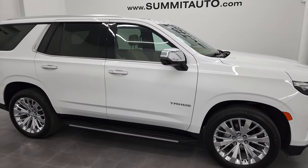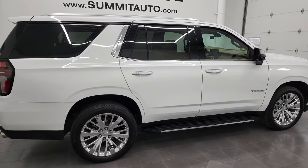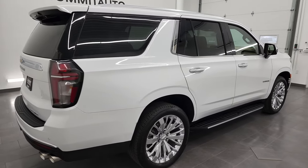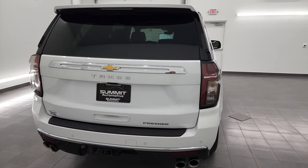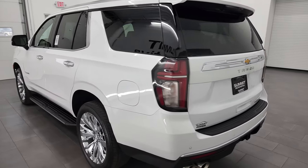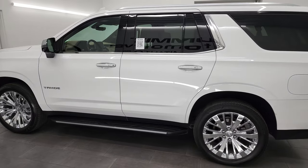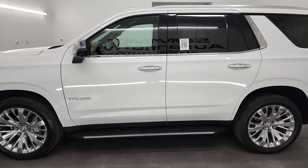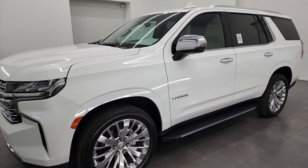Hey, this is Brett and this 2021 Chevy Tahoe Premier is stock number 13278Z. I am here at Summit Automotive in Fond du Lac, Wisconsin — your new and used SUV headquarters. This 2021 Chevrolet Tahoe Premier has the 5.3-liter V8 gas engine paired up with the 10-speed automatic transmission.